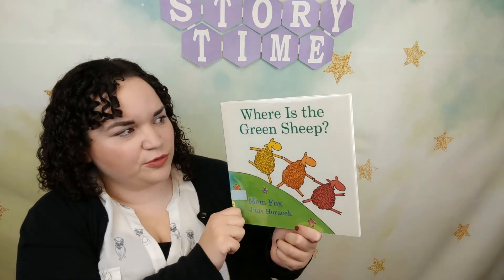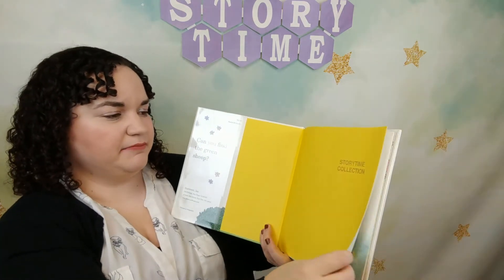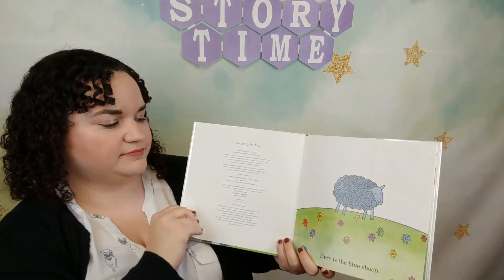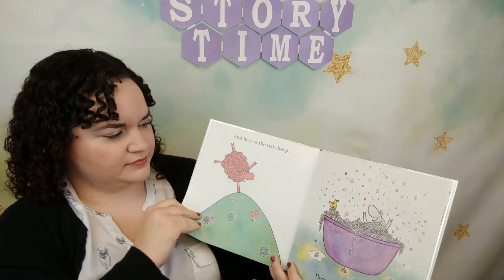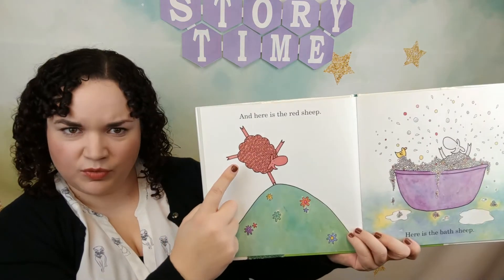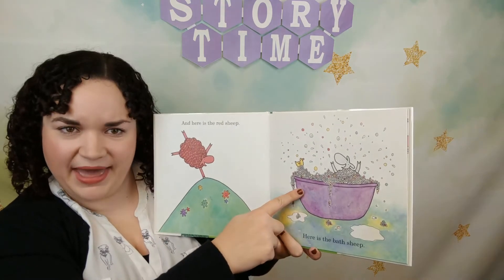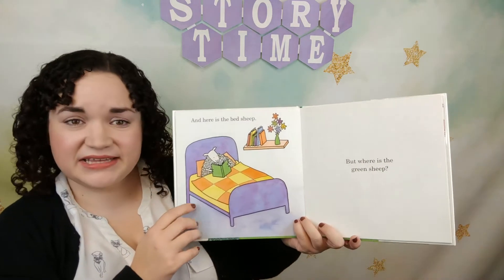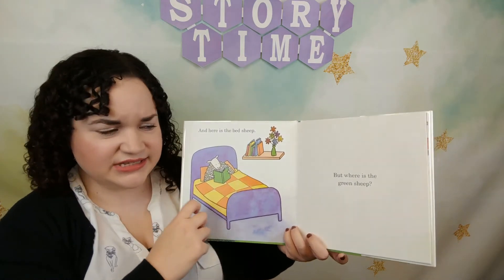Alright, you can put your scarf away. It is time for our last story. Today's last story is called 'Where Is the Green Sheep?' and this story is by Mem Fox. Here is the blue sheep, and here is the red sheep. Here is the bath sheep and here is the bed sheep. But where is the green sheep?